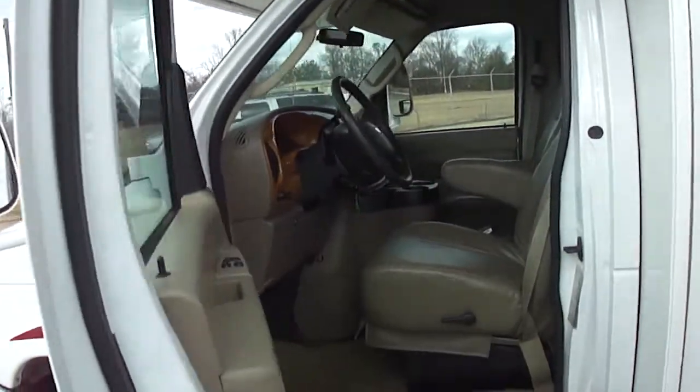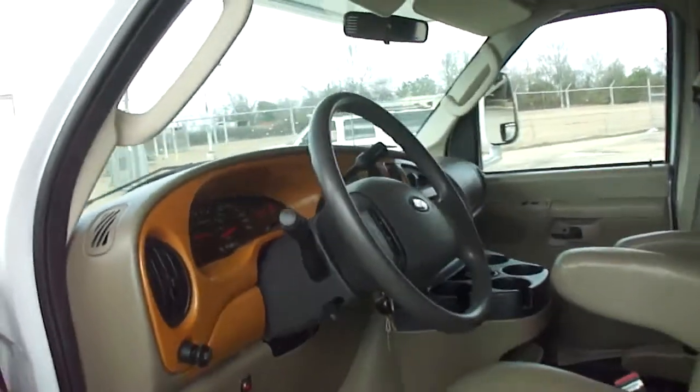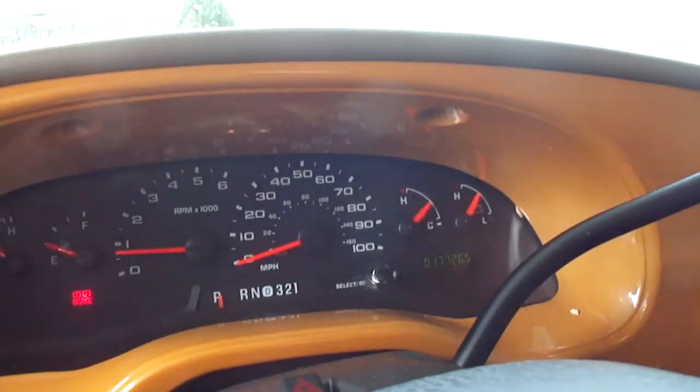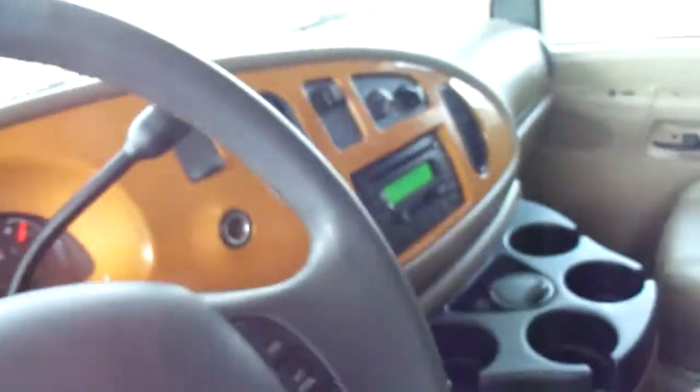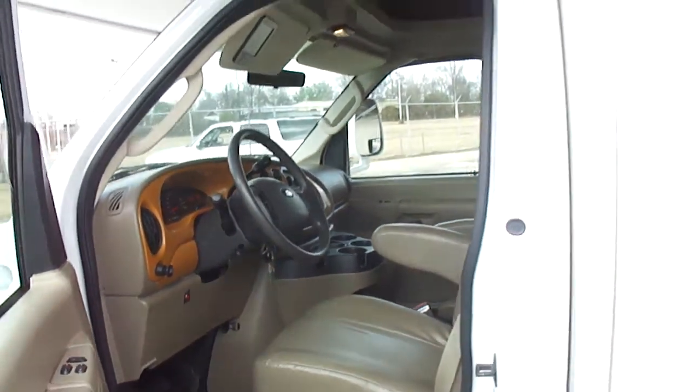The interior is immaculate — windows, door locks, tilt, cruise, and all that. It's got an LCD backup camera. You can see there: 17,726 on the miles. We've got the parking brake on. It's got jacks, a CD and cassette player, 353 horsepower V10 engine.